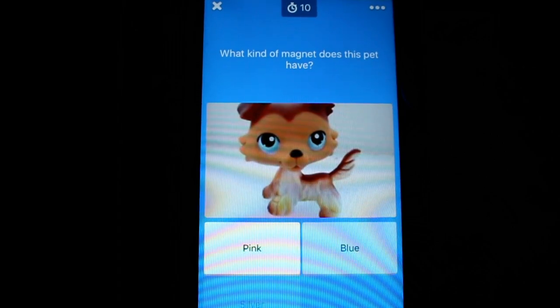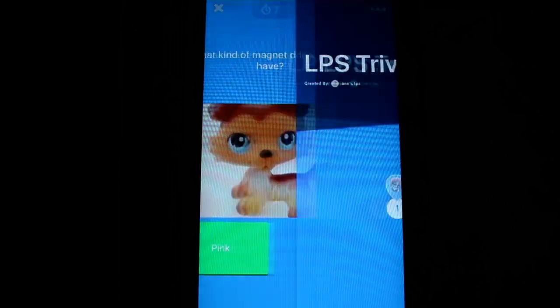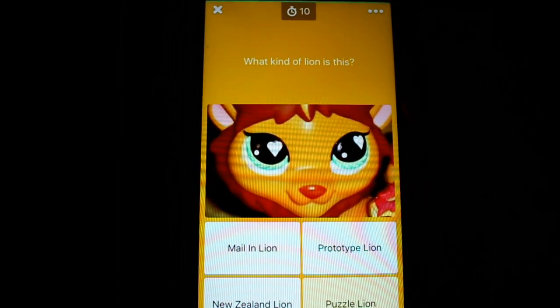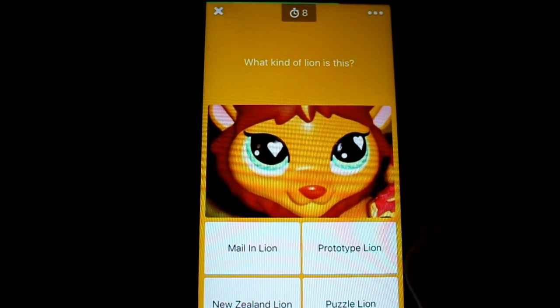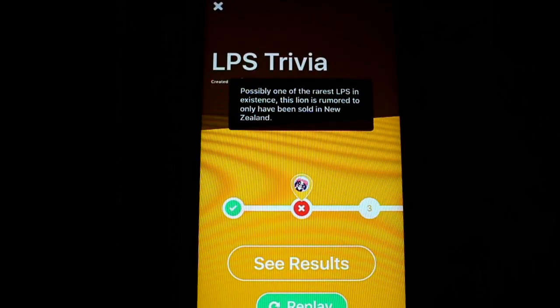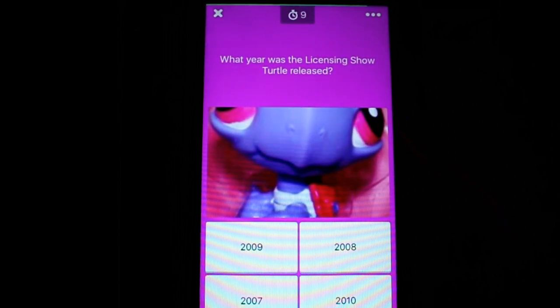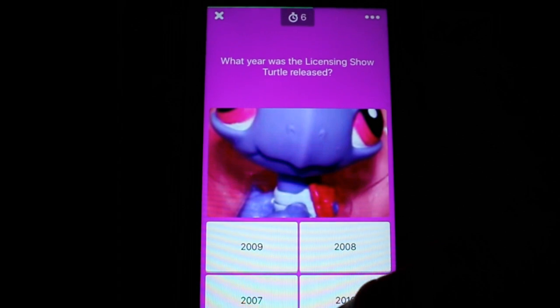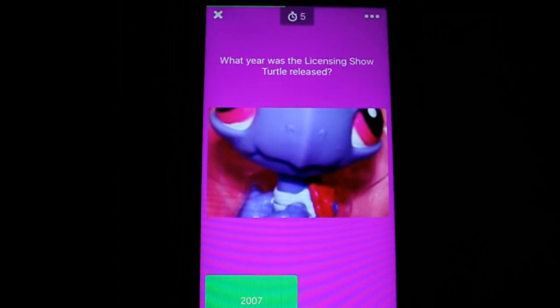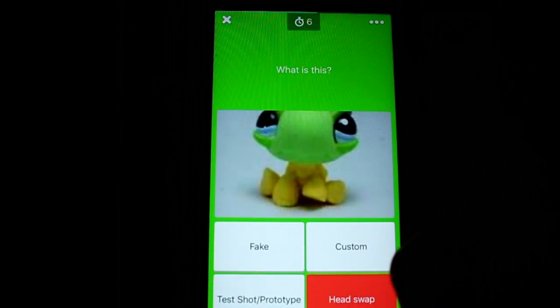I'm gonna embarrass myself, aren't I? There's a countdown — it is a timed quiz! What kind of magnet does this pet have? Correct, awesome! Next — what kind of lion is this? I thought it was part of a Valentine's Day thing because of the heart in its eye, but it's a New Zealand lion. Let's try it again — I'm determined! What year was the licensing show turtle released? 2008? No, 2007. Oh no!